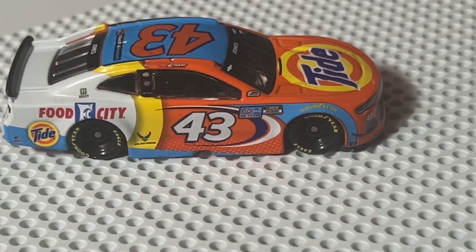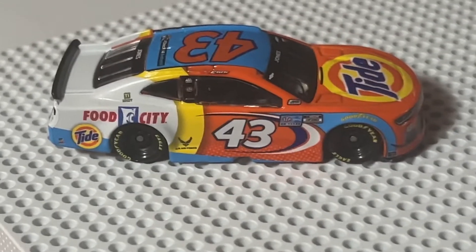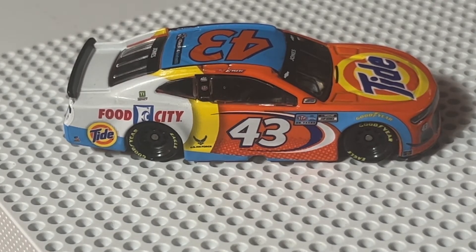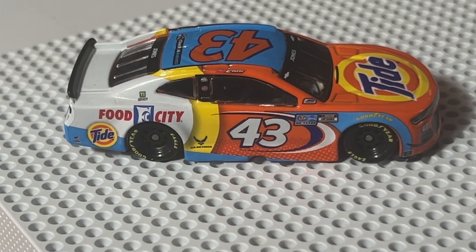If you guys have the newest NASCAR game — I know it's gotten a lot of criticism recently, but it is what it is. I always think: let the people complaining make a NASCAR game, or any video game for that matter. But yeah, hope you guys enjoyed this diecast review of Eric Jones' 2021 Tide Chevrolet Camaro 43, 1:64 scale version.